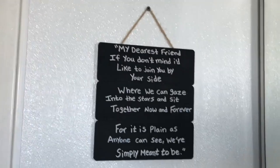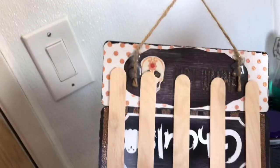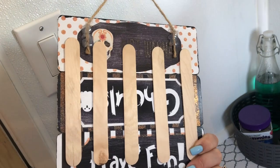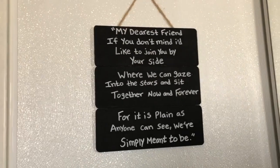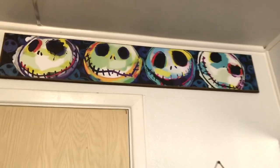I have this little saying right here that I made last year. I got the sign from the 99 cent store and just used popsicle sticks, hot-glued the twine, and then took a chalk marker and wrote my favorite quote from the movie.